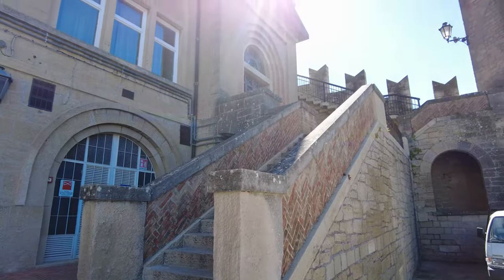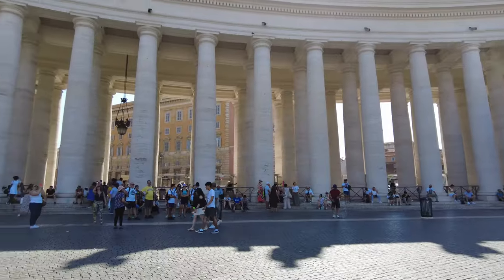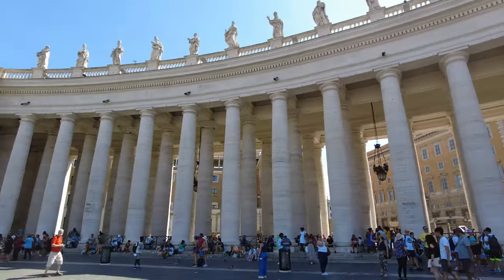Today I'm visiting one of the world's smallest countries that's completely landlocked inside Italy. I bet you're thinking of the Vatican, right? Nope. Today I'm gonna explore San Marino.